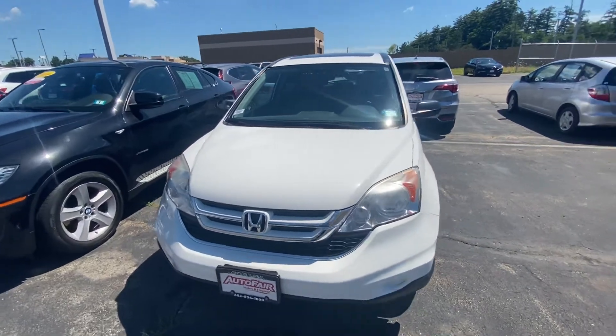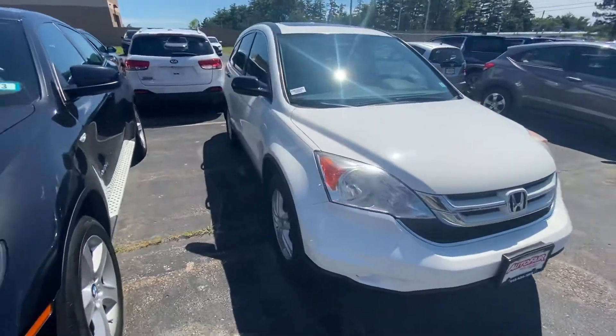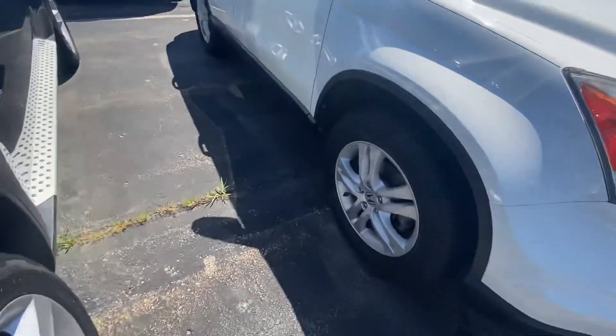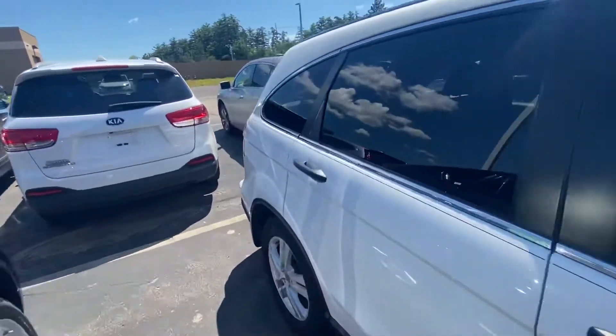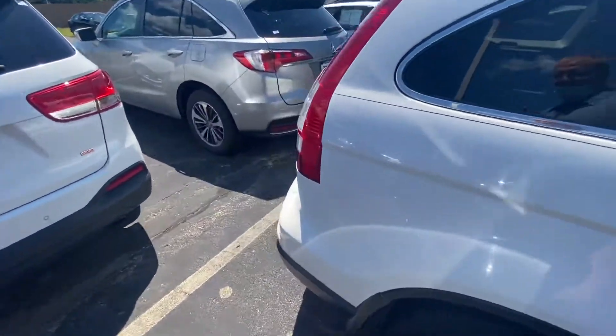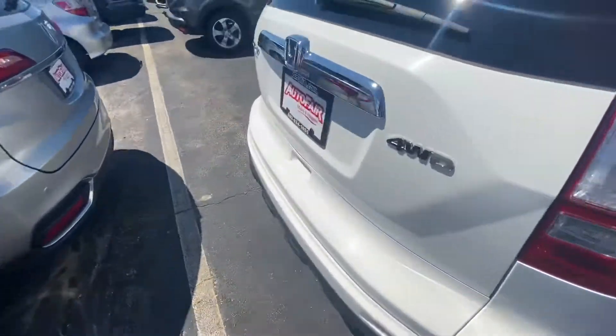Good morning, Rose. This is Andy with Auto Free Honda. I want to show you your 2011 CR-V — it's in great condition here. Let me show you the wheels, very nice. Let me tell you, someone really took care of this vehicle. I absolutely love this body style; it's a sought-after body style. You can see here, brand new tires. This thing is really in good shape.